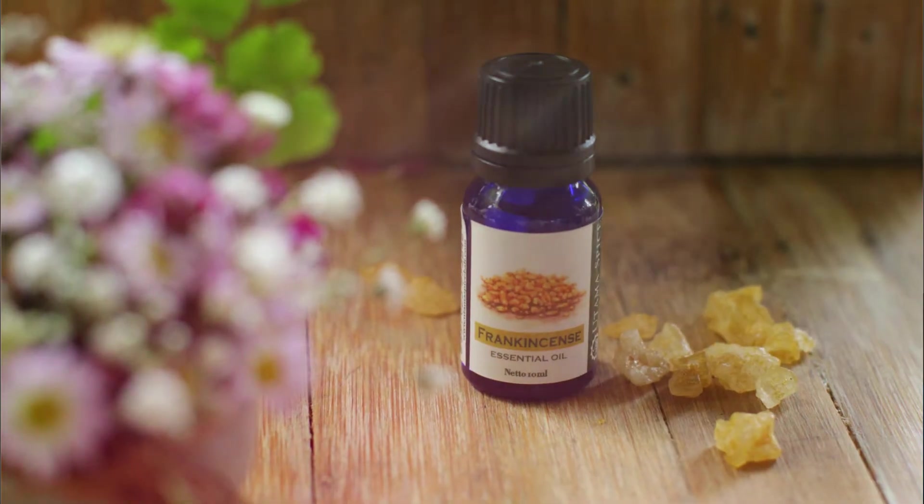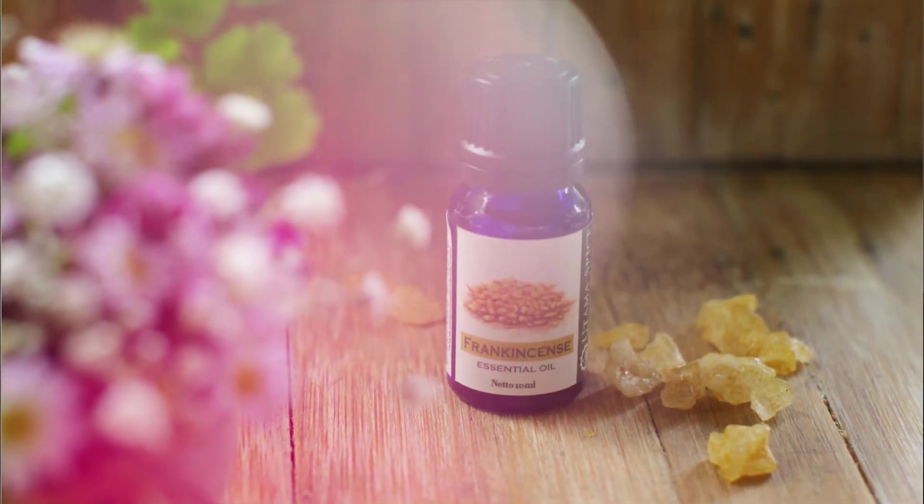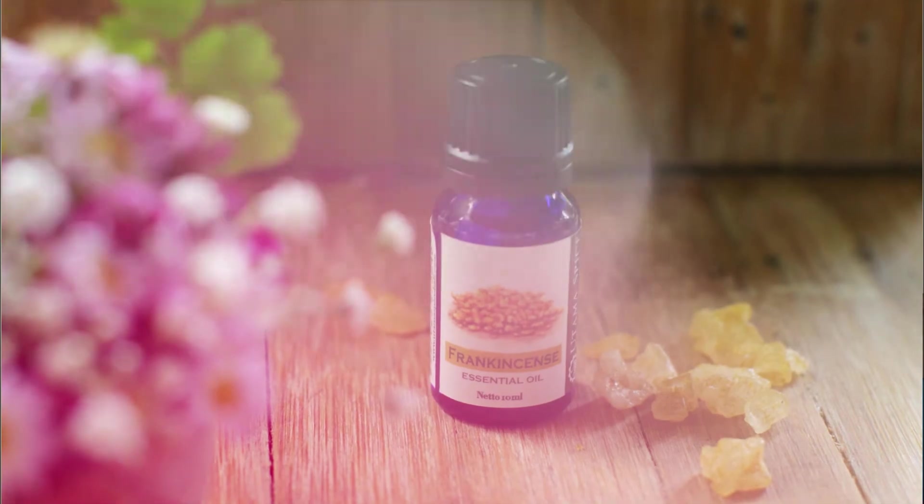The second one is frankincense. Frankincense is really good because it has anti-acne properties and can also help reduce wrinkles.